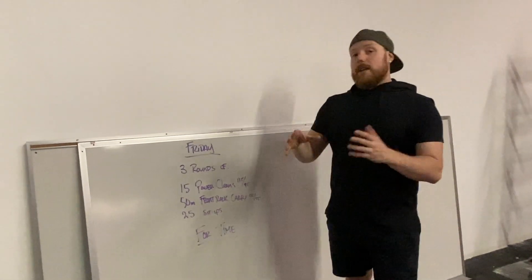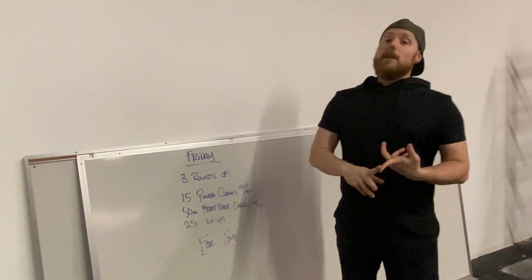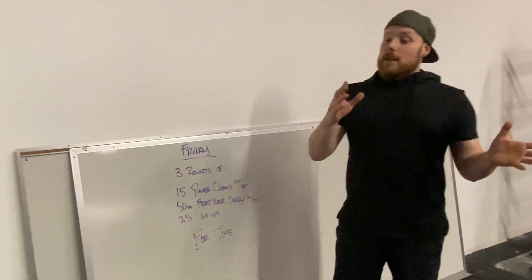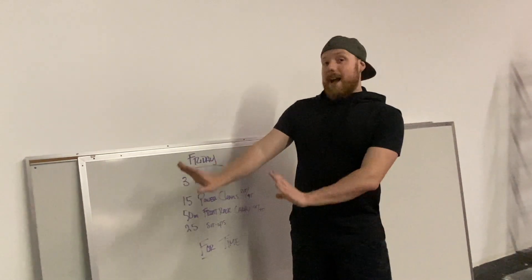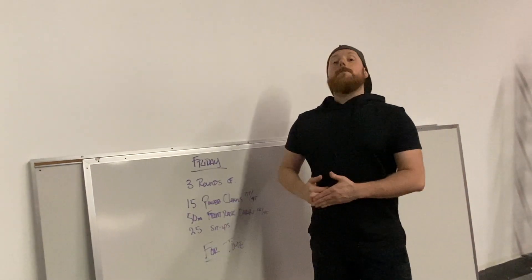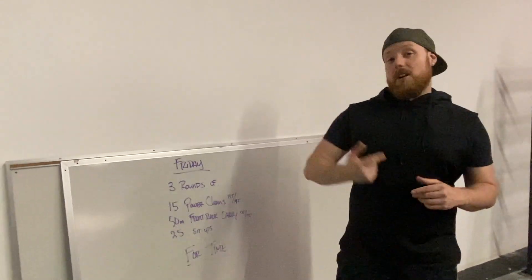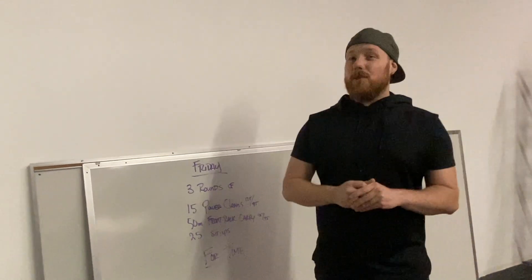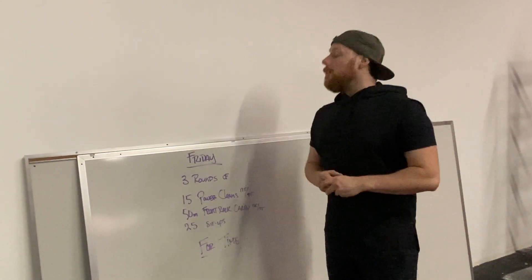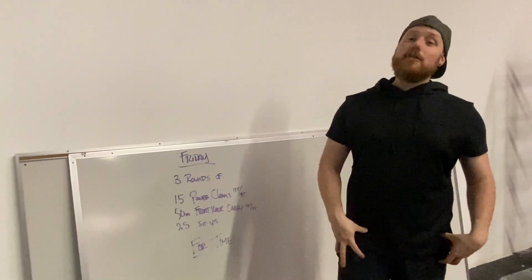Let's talk a little bit about our workout today. This week we've already done some long time-domain workouts — obviously Murph, whether you did half Murph or full Murph, that's a pretty nasty workout. That's a lot of volume, and we might be pretty sore, especially if we did 100 pull-ups when we haven't really done a lot of pull-ups. Yesterday we had that workout that ended with three minutes of max thrusters, so legs are probably pretty sore today.